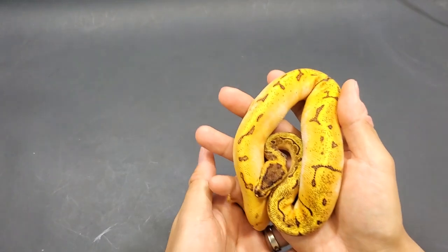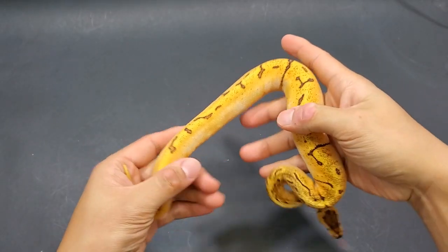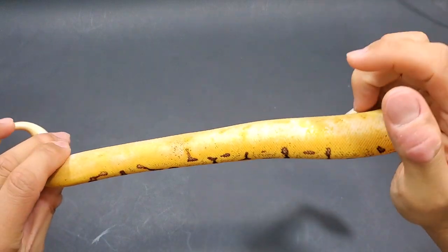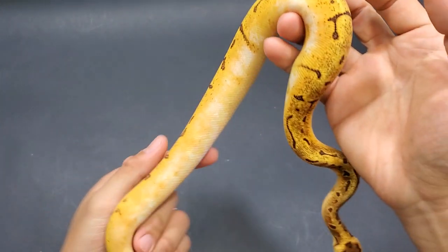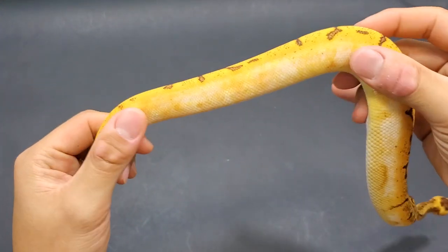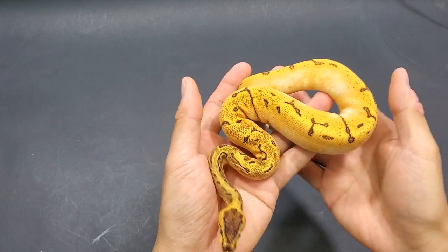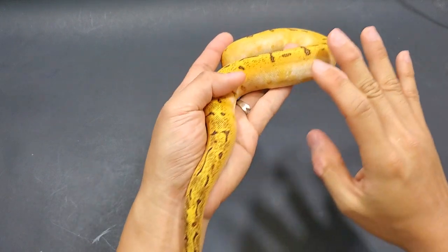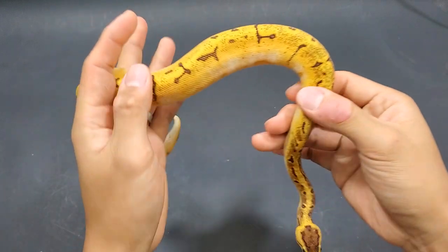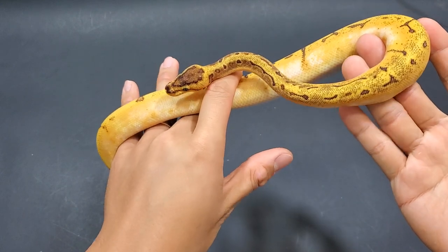We're gonna start off strong with this brilliant animal. This is so badass — look how gorgeous this thing is. To be honest, I don't really know all the genes involved here. I think this is a calico pinstripe red stripe and chi, and maybe there's orange dream in here as well.